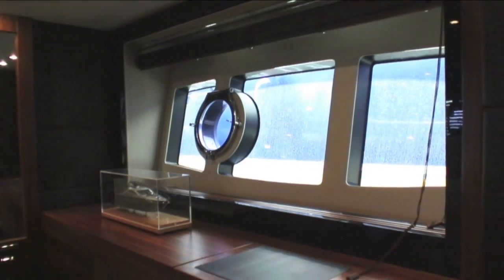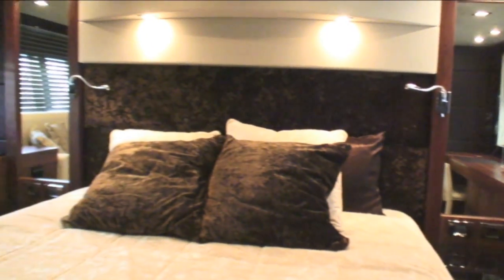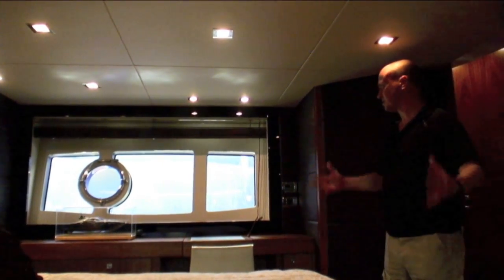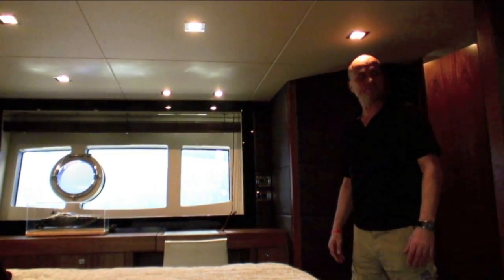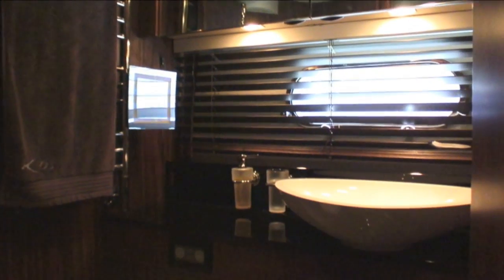Here we have the full beam master mid cabin - fantastic island berth with plenty of width and length. Substantial portholes both port and starboard really enhance the feeling of space and give you a great view out when you're lying in bed. There's a television just when you need it, and obviously a pretty substantial en suite.